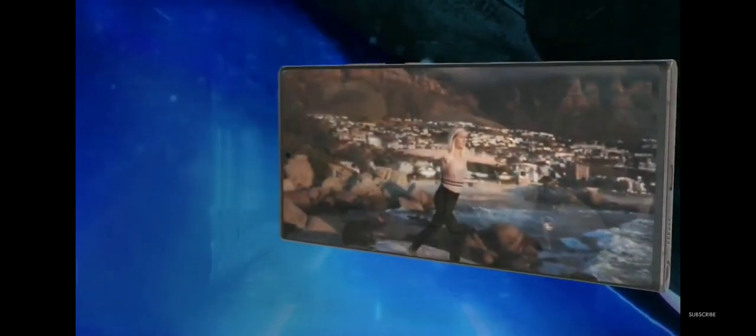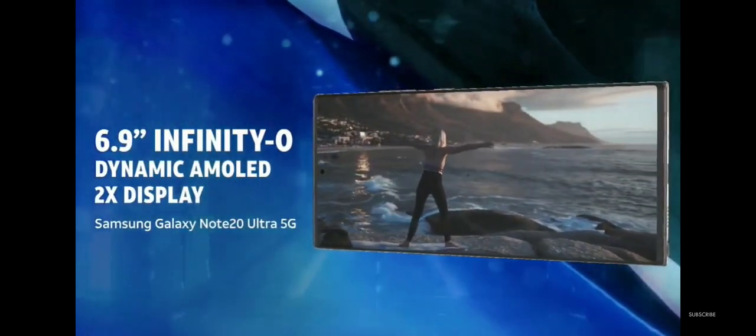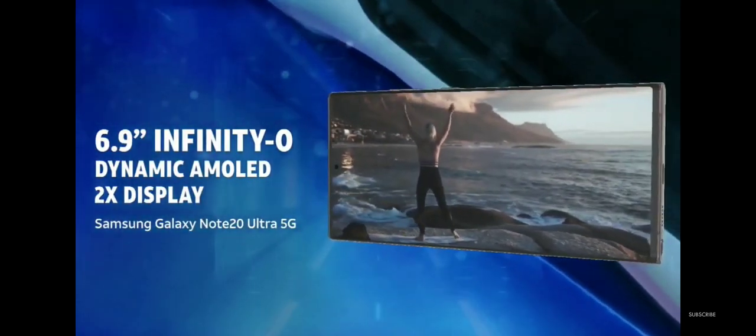And get smooth motion, fluid scrolling, and low blue light emissions on the 6.9-inch Infinity-O display with 120Hz refresh rate.